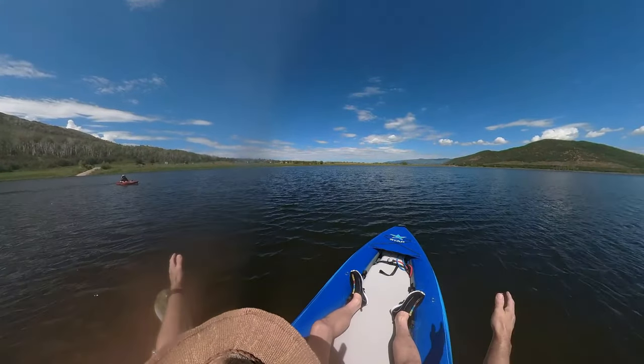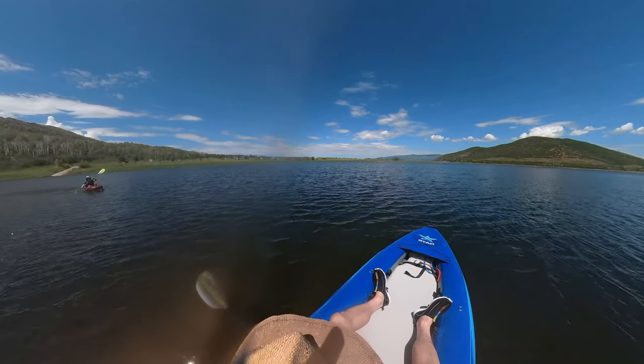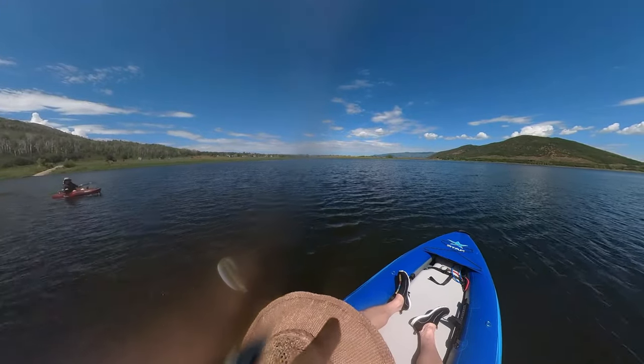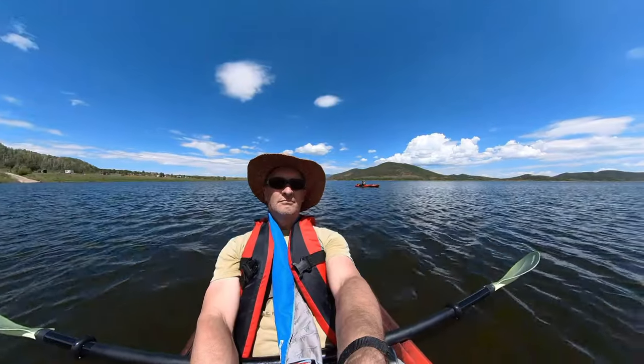I think yours is a little more efficient, but the inflatable is easy enough to get in and out of. It looks like yours was mainly working well when I was paddling.